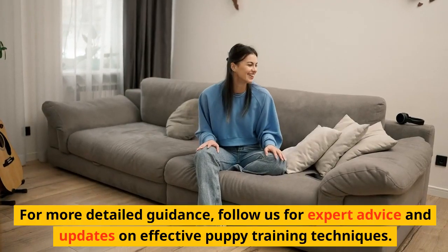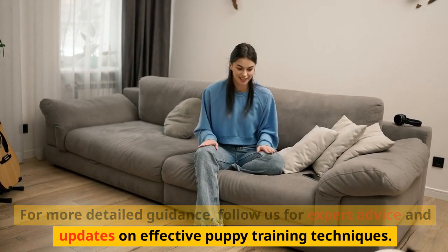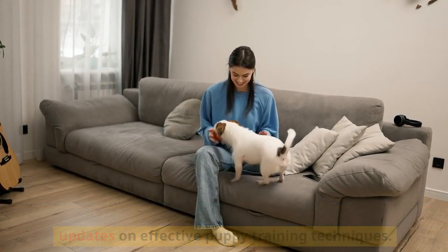For more detailed guidance, follow us for expert advice and updates on effective puppy training techniques.